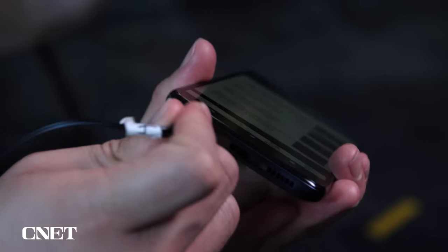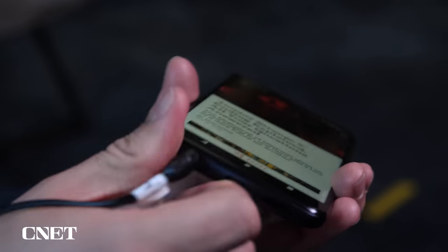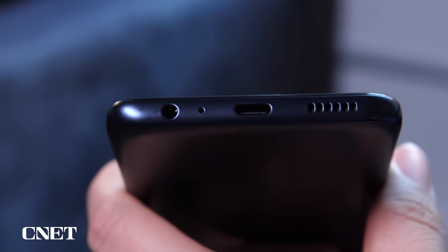There's a headphone jack too, which is important for audio flexibility. Lately, it seems like every time I report that a phone in this price range still has the headphone jack, another one seems to take it away, like the upcoming $449 Pixel 6a.